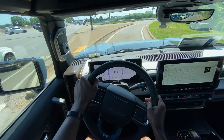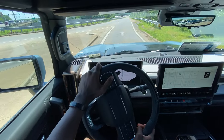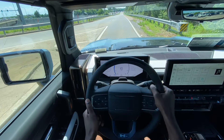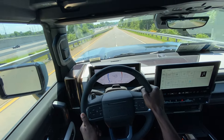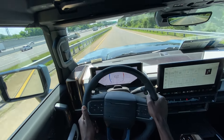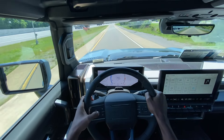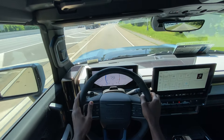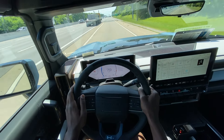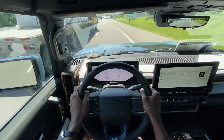Not going to use launch control, but just nailing the throttle here — and not giving it full throttle, but still, my goodness. It just doesn't feel right getting this thing up to speed because it feels like a lifted truck when you're driving it. It's so freaking huge.